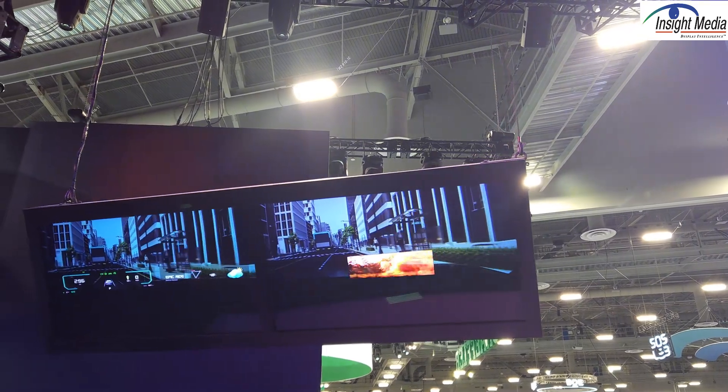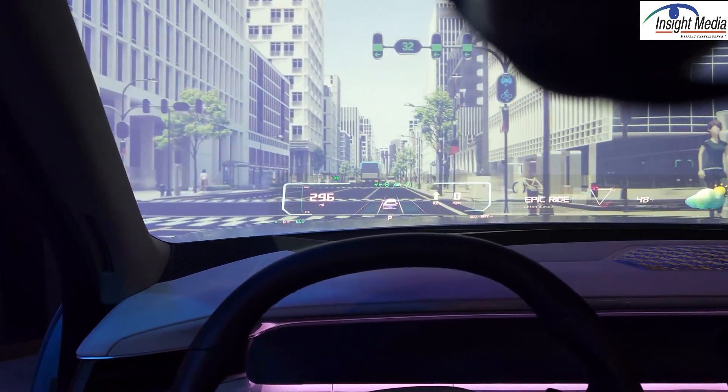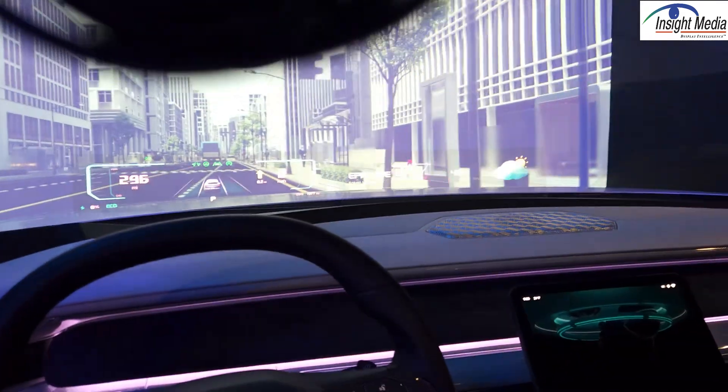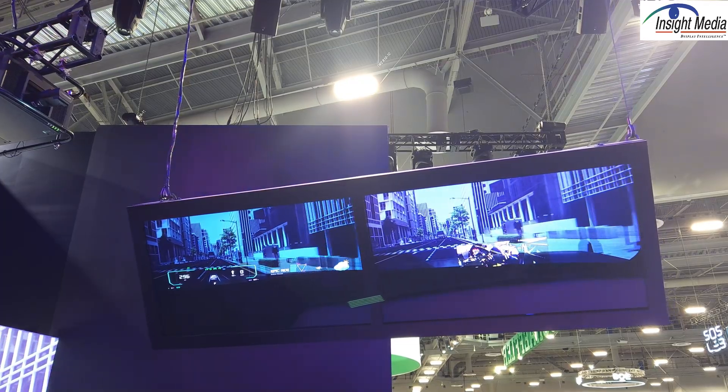The left side here is showing the image that comes from the driver, with the two HUDs. So you can see there's telematic information on the left and some other information on the right.